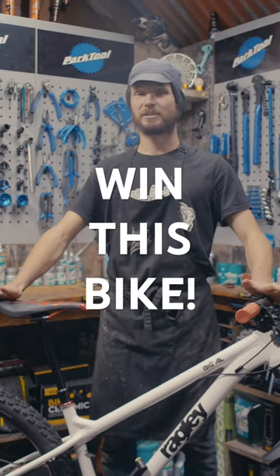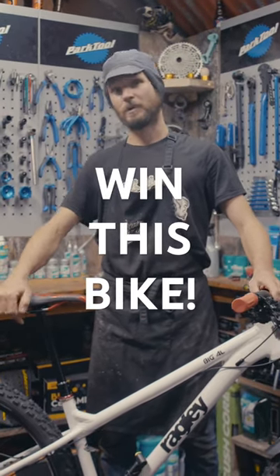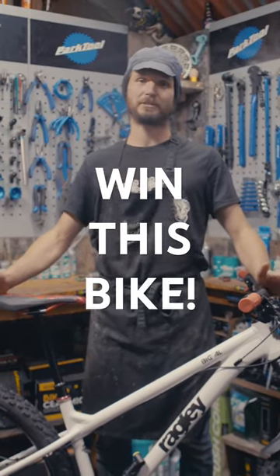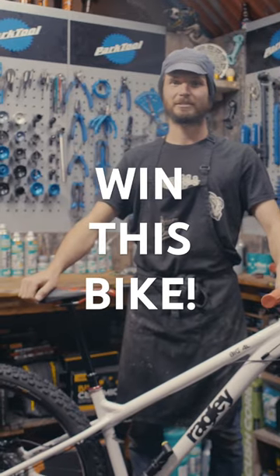To enter, couldn't be simpler. Click the link below, buy your tickets, and it doesn't matter where you live in the world — if you win, we'll post it out to you free of charge. Thanks and good luck.